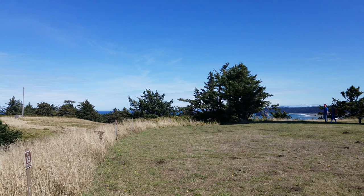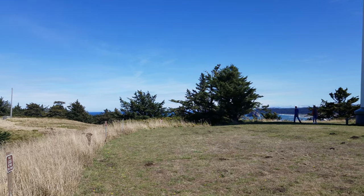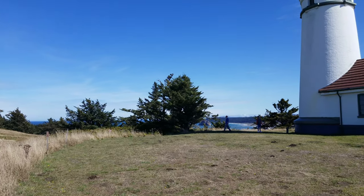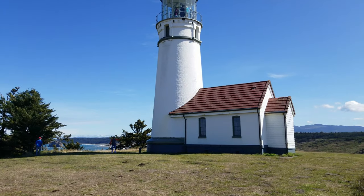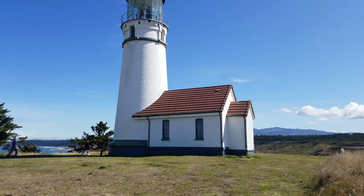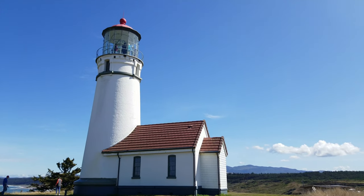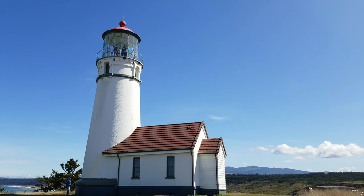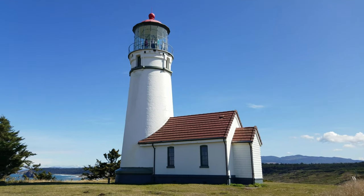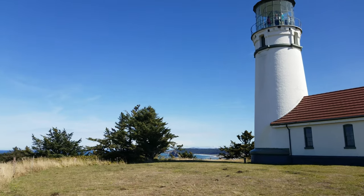Really glad that we timed it well and were able to get a tour. A couple quick facts: the lighthouse itself is 18 meters tall. Thanks to the fact that it's up on the Cape, it actually stands 78 meters or 256 feet above the ocean, and it was added to the US National Register of Historic Places in 1983.